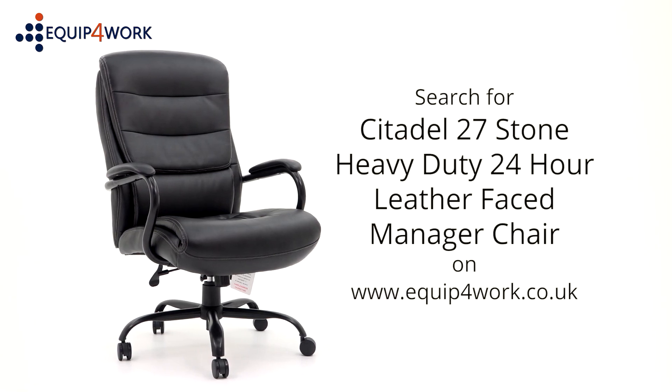Available from stock and delivered flat-packed or fully assembled on a free next-day or day-of-choice delivery service from Equip4Work.